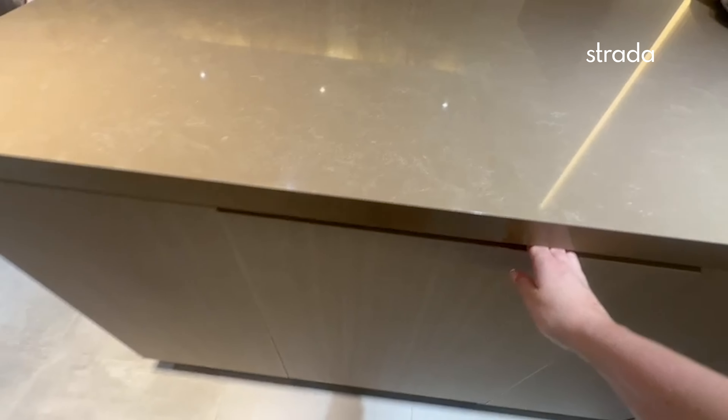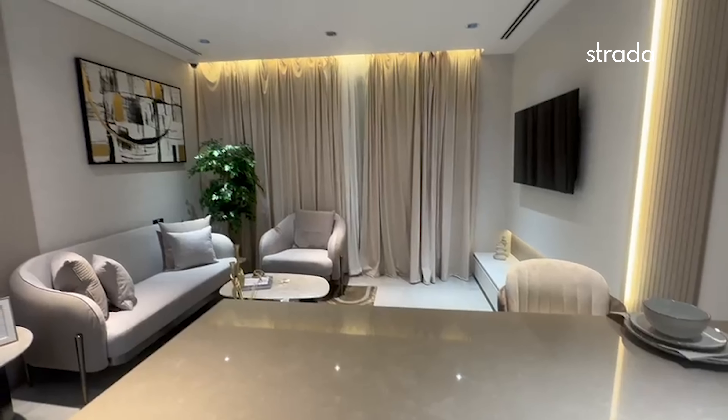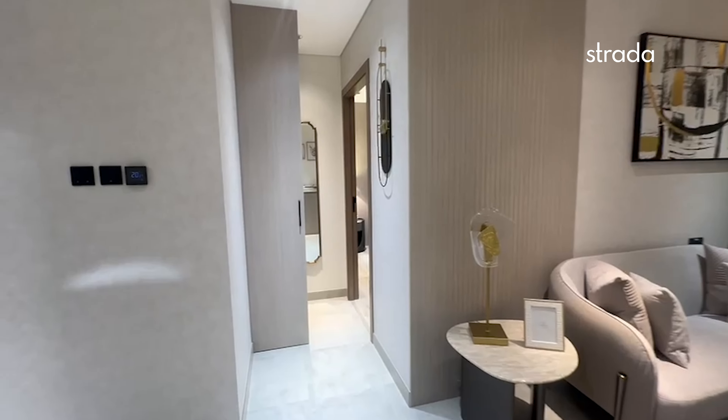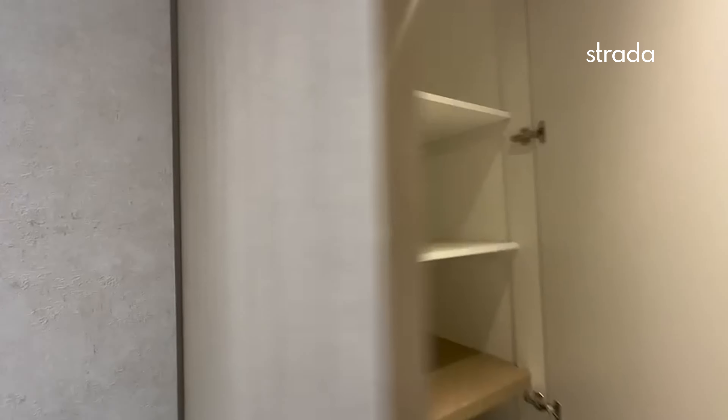It also includes a dishwasher. These units are Vastu compliant, and each apartment comes with a Philips smart home lock system.